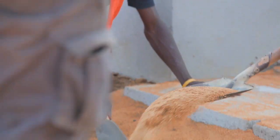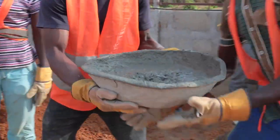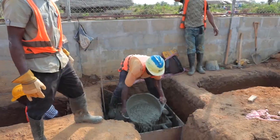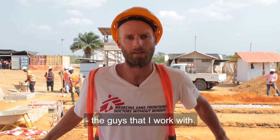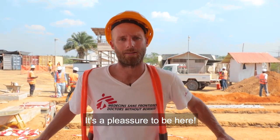We have a lot of skilled laborers and guys working here. I've learnt a lot from the guys that I work with. The Sierra Leoneans are great. It's a pleasure to be here.